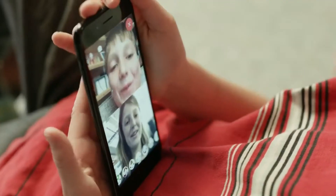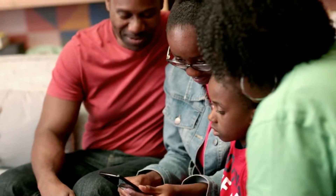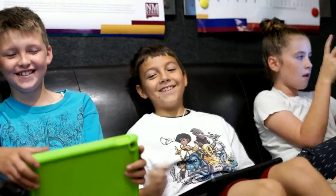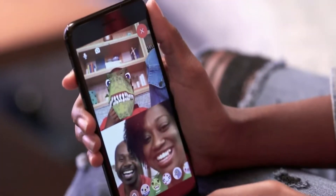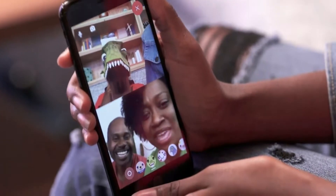Además, la red social hace especial hincapié en que su chat para niños no hará uso de ningún dato de tus hijos. Asegura que ha sido diseñada en cumplimiento de la ley de protección y privacidad en línea de los niños de Estados Unidos, COPA por sus siglas en inglés, por lo que no mostrará anuncios a los peques y está libre de compras dentro de la app.